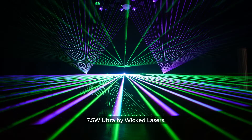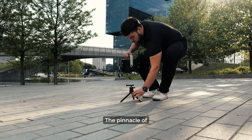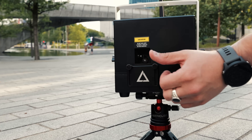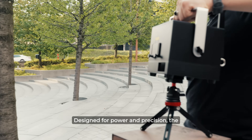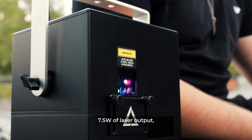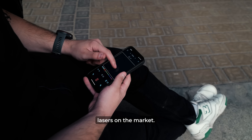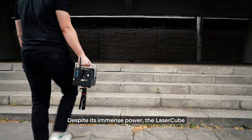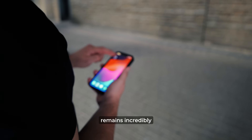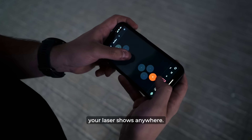Introducing the LaserCube 7.5W Ultra by WickedLasers, the pinnacle of portable laser technology. Designed for power and precision, the LaserCube Ultra delivers an astonishing 7.5W of laser output, making it one of the most powerful, compact and portable lasers on the market. Despite its immense power, the LaserCube remains incredibly portable and easy to set up, allowing you to take your laser shows anywhere.